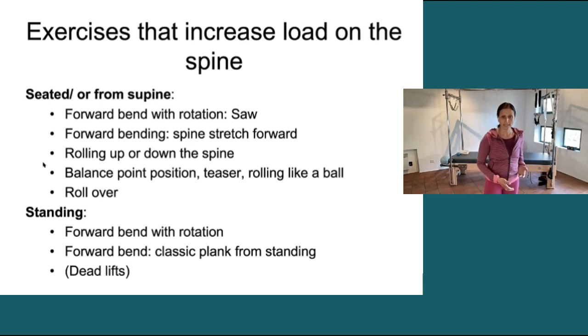Forward bend with rotation in standing also causes quite a bit of load, and any sort of forward bend — which we really don't have a lot of in Pilates — except for coming into classic plank from a standing position, that forward bending moment.